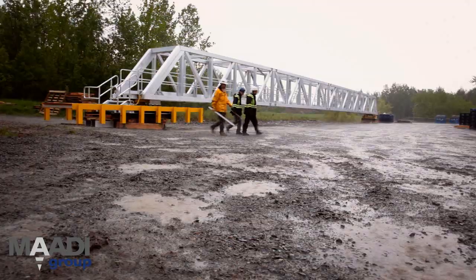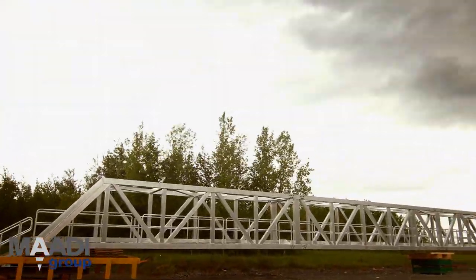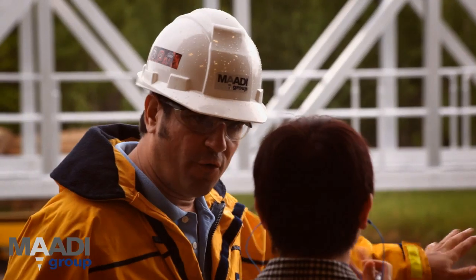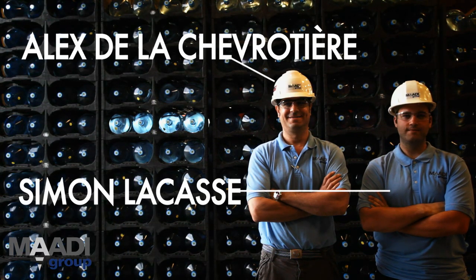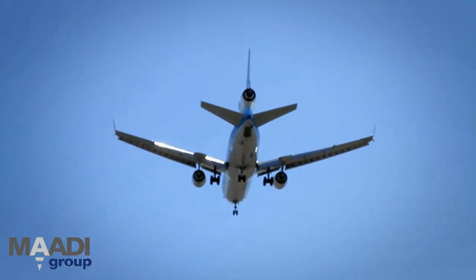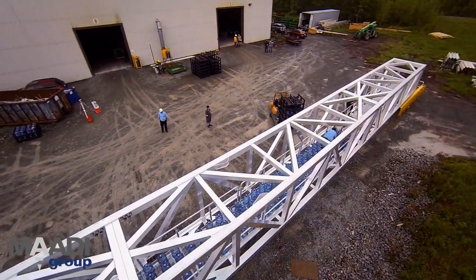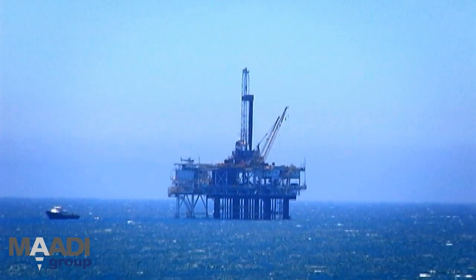It's day one and torrential rain greets the crew of Maddy Inc. on what is to be the most rigorous testing of the longest Maddy aluminum bridge in the history of the company. If the rain isn't ratcheting up the tension for chief engineer Alex de la Chevroletire and control designer Simon Lacasse, it's the expected arrival of the company rep who commissioned the bridge — who flew halfway around the world to scrutinize the testing process. The bridge has been ordered to withstand the harsh conditions of the swelling seas, connecting two offshore platforms in the middle of the ocean.